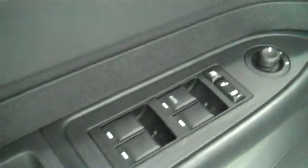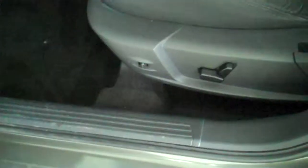Inside it's got the black cloth interior with the bucket seats and console. It has AM FM stereo radio with CD, heating and air conditioning, cruise control, power windows, power door locks, power mirrors, and power seats.